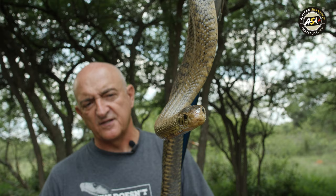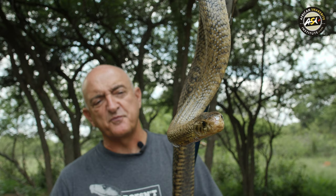Easy to identify, very shiny, and the front half of the snake is a lightish brown color and towards the tail it becomes pitch black.